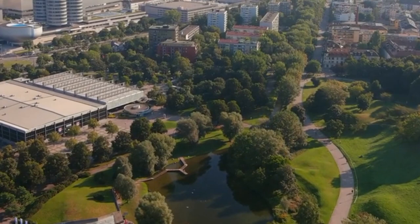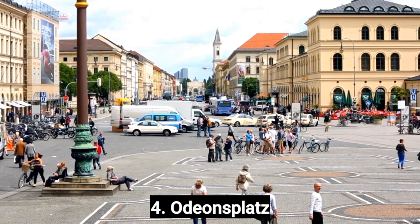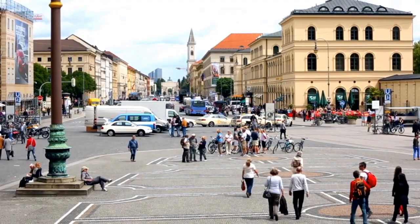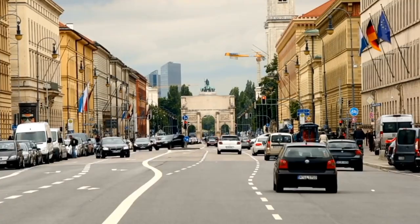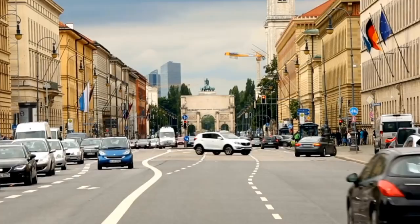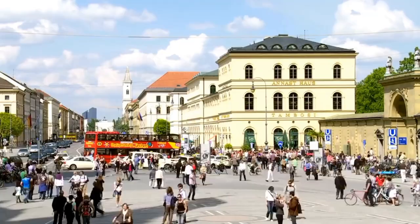Number 4: Odeonsplatz. Odeonsplatz is a public square located in the heart of Munich, Germany. It is a popular tourist destination with many notable landmarks and attractions. The Theatinerkirche is located on the west side of Odeonsplatz; it was built in the 17th century and features a stunning yellow façade. The Feldherrnhalle monument is located on the east side and was built in the 19th century to commemorate the Bavarian army, becoming a symbol of German unity.